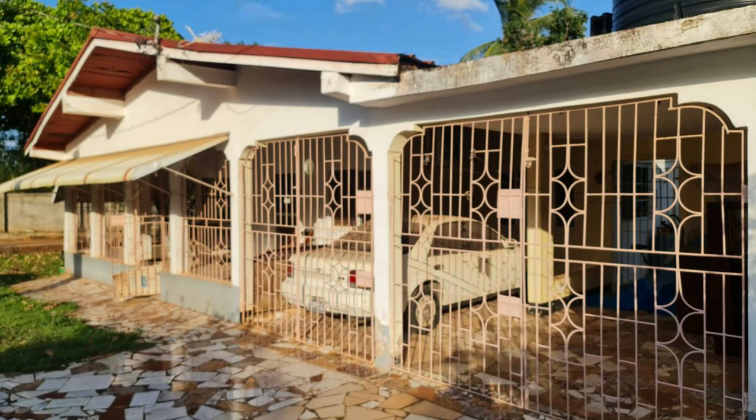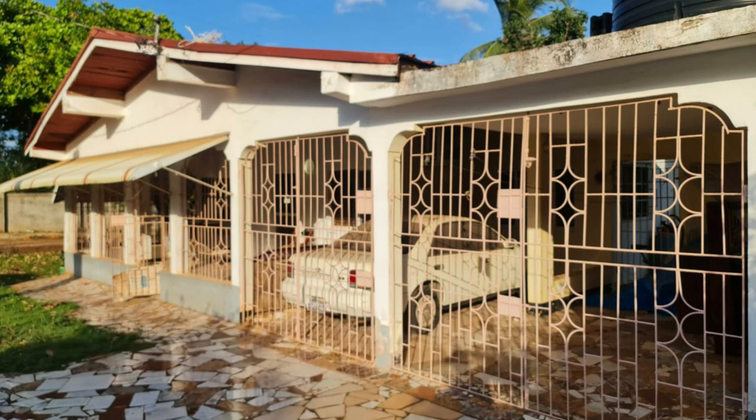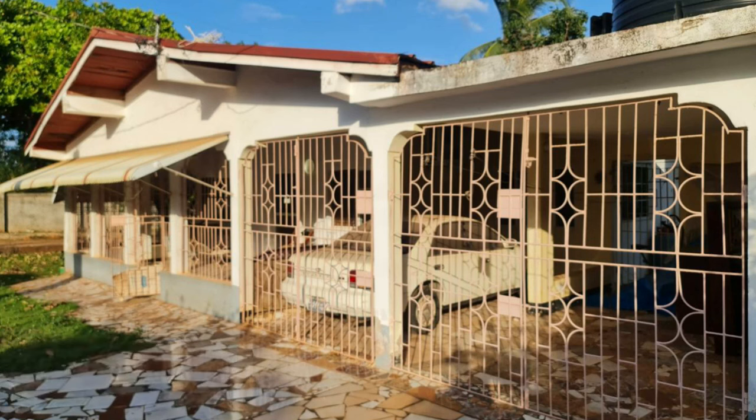So that's the property, guys. This house is going for 20 million Jamaican dollars. If you're interested in purchasing, there is contact information down in the description for the sales agent. Comment down below and let me know what you think of this property. If you like this video, drop a like, and if you're new to the channel, make sure you hit that subscribe button. Until next time, guys, I will see you.